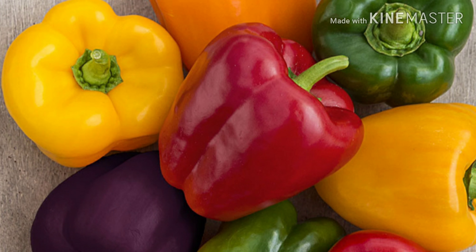The next one on my list is bell peppers. Bell peppers contain twice as much vitamin C as citrus. They're also rich in beta carotene, which helps keep your eyes and skin healthy.